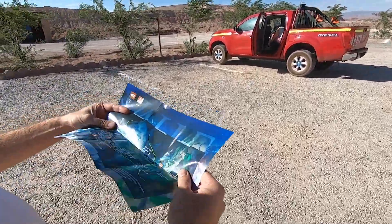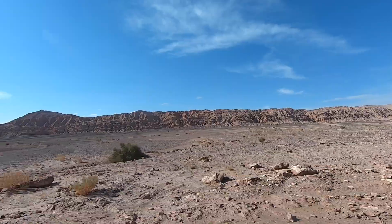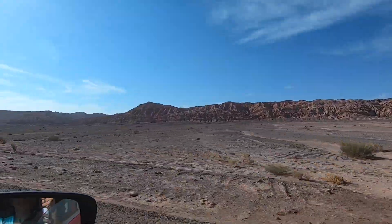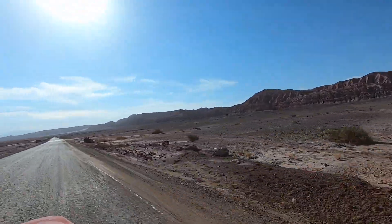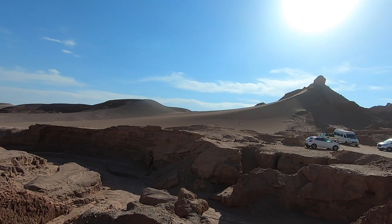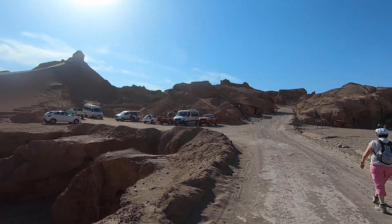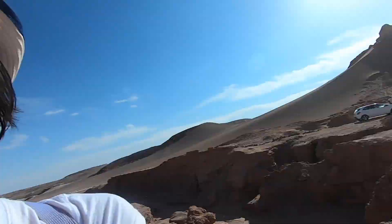We got our map. Here's a little preview of what to expect. Our first stop is the salt cave, or salt cavern. We're about to see why it's called that, but I think I have a pretty good idea.